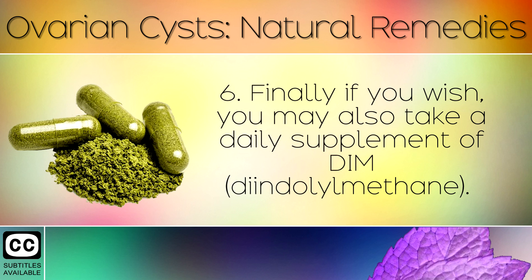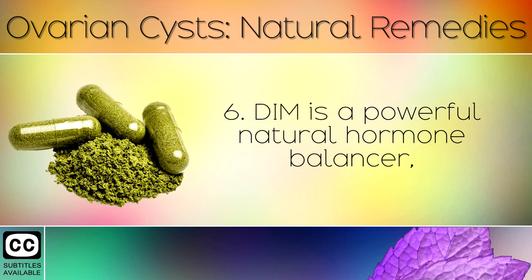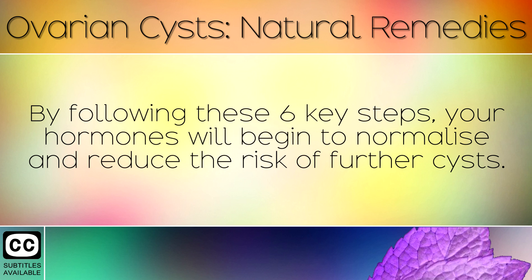6. Finally, you may also take a daily supplement of DIM. This is a concentrated natural chemical found in leafy green cruciferous vegetables. DIM is a powerful natural hormone balancer when it comes to regulating estrogen and reducing the size of ovarian cysts. By following these 6 key steps, your hormones will begin to normalise and reduce the risk of further cysts.